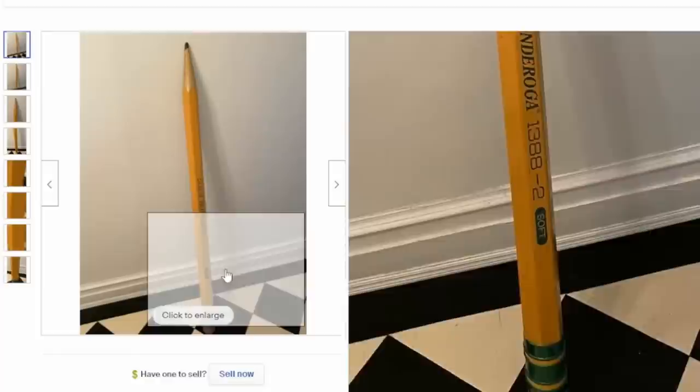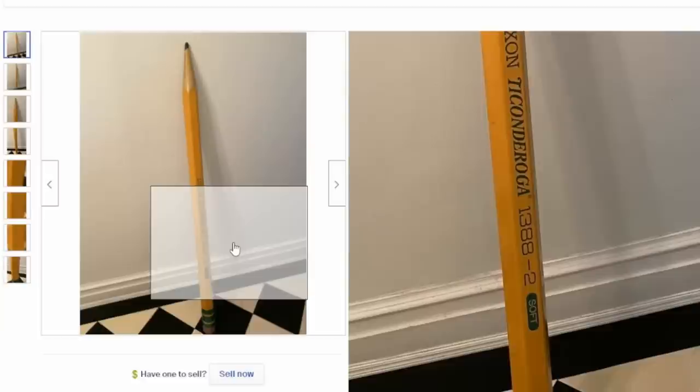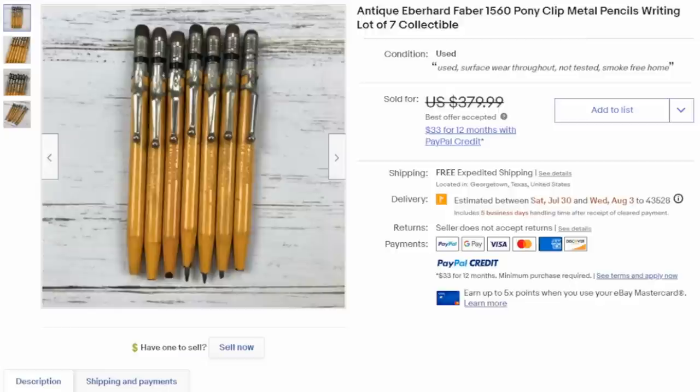Novelty pencils are also highly sought after. This is a large 68-inch long wooden pencil, and you'll notice it's marked just like the smaller version would be, but it's massive — sold for hundreds of dollars. Here's something else you may run into: these are designed to look like a wooden pencil, but they're not. It's a solid metal pencil and also a mechanical pencil so you can swap out the leads, but every bit of it is designed to look like a normal wooden pencil. These can sell for $100-plus each.